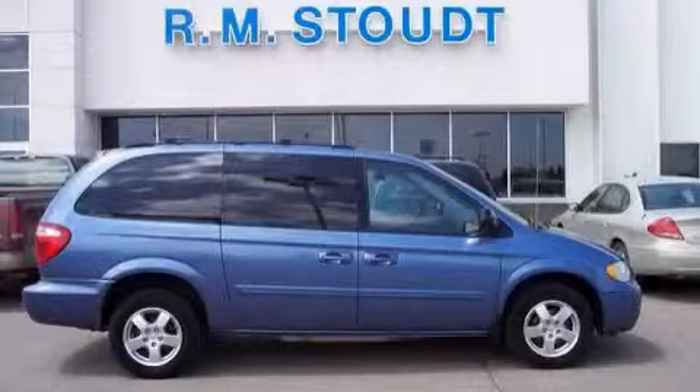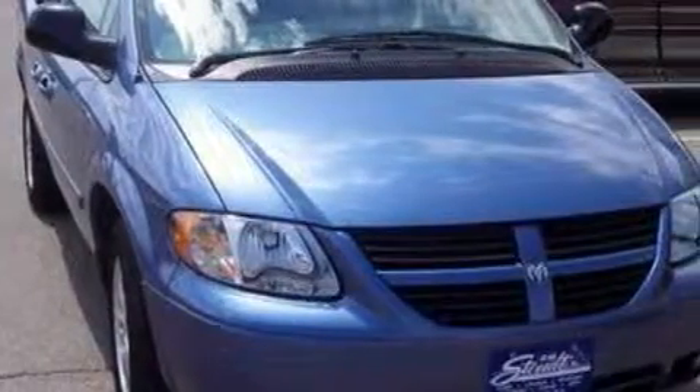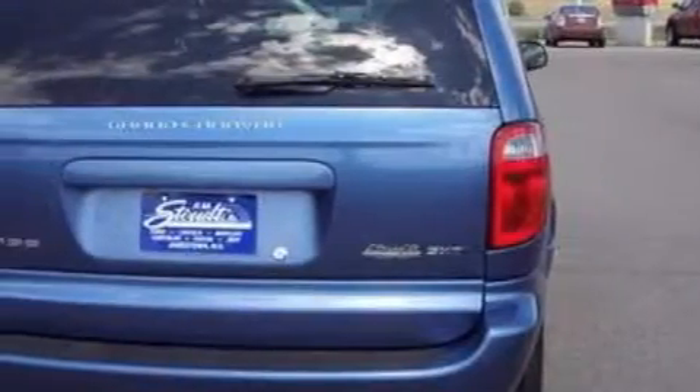This is a 2007 Dodge Grand Caravan, room for the entire family. Among the many superb features on this Dodge there are a power driver's seat, power front windows with one window featuring one-touch operation.